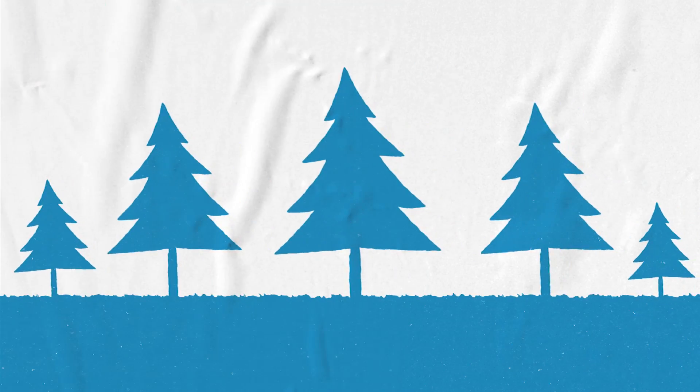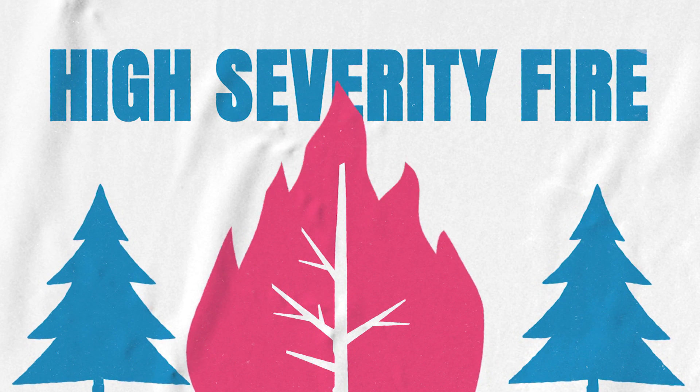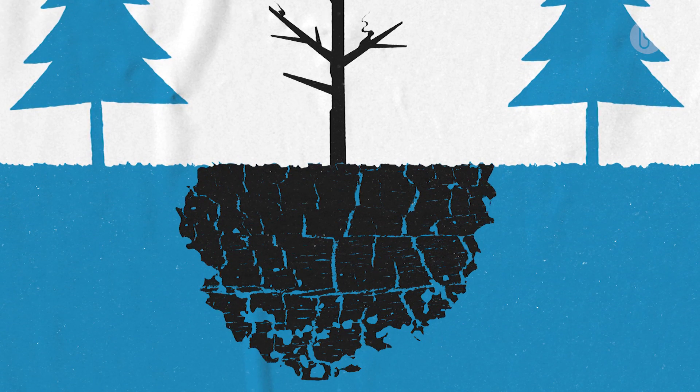High severity fire goes through and it burns everything. It's like a Looney Tunes tree that got hit by lightning — all the way up to the top, everything's just smoked, and it's several inches down into the soil. Well, that's where all the seed was.